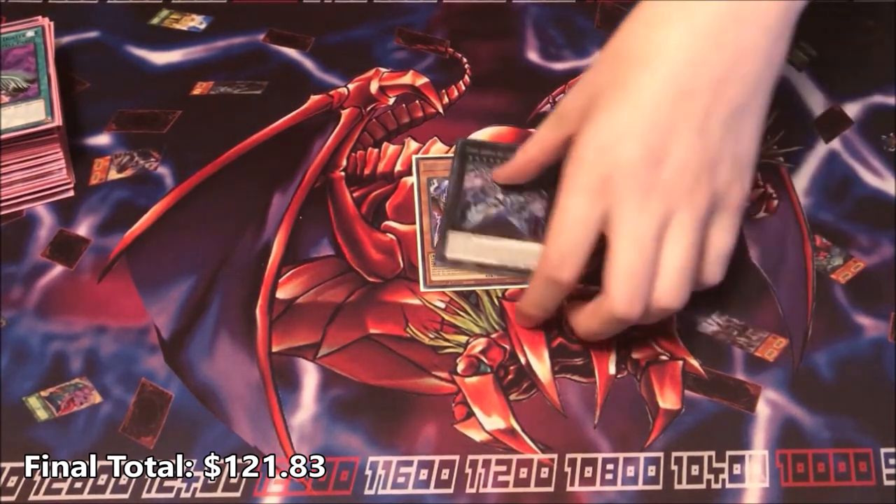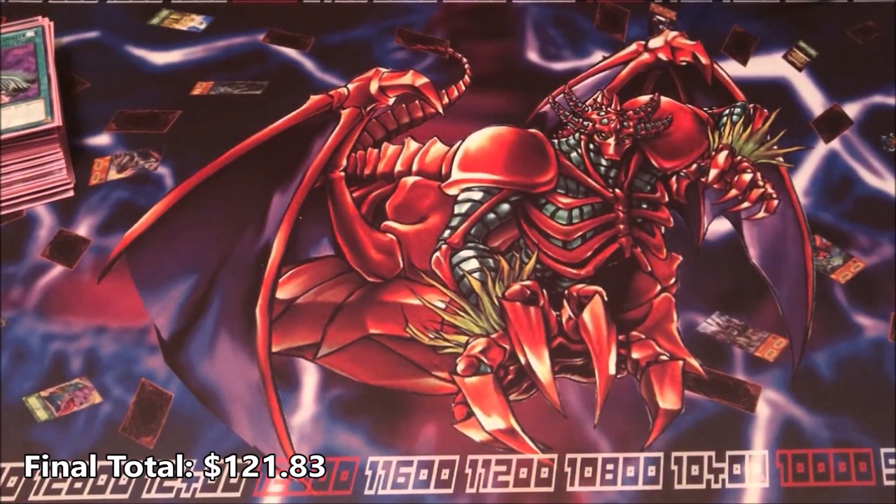That's the budget deck profile. Hope you guys enjoyed it, hopefully we stayed under budget, and until next time I will see you guys in the next video.